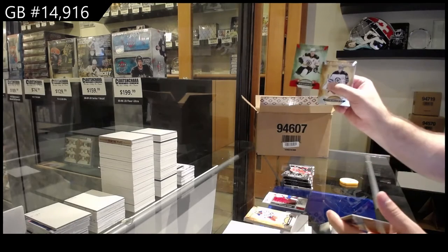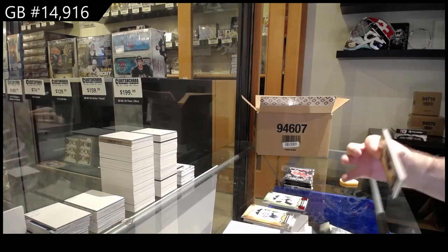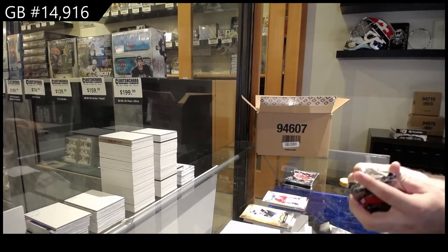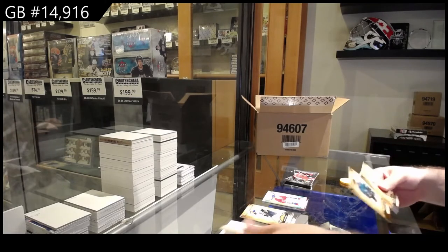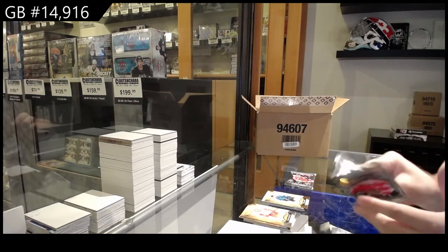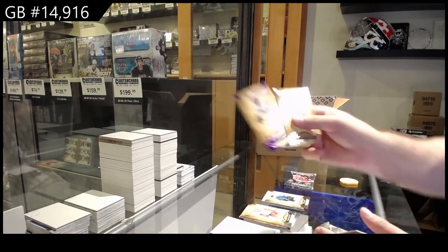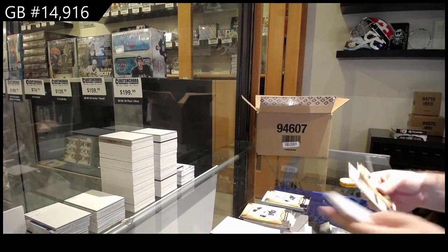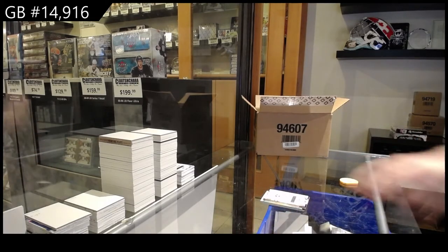We've got a $399 for Boston of Marshawn — Red. We've got a Remnant of Domi for the Habs. We've got a $299 for the San Jose Sharks of Hurtle. Number 20 — Joe Thornton, Purple. And we've got a Rookie Redemption, Florida Panthers. Sick.